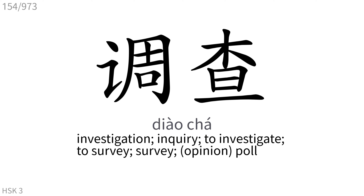调查: Investigation, inquiry. To investigate, to survey, survey, poll.